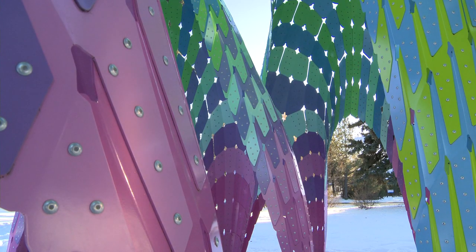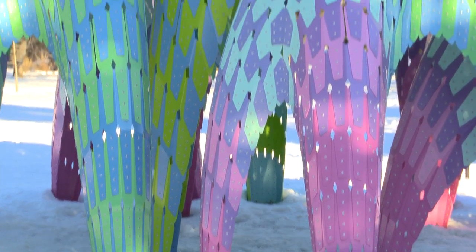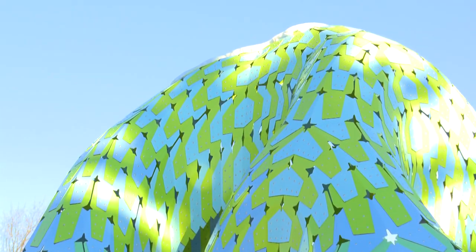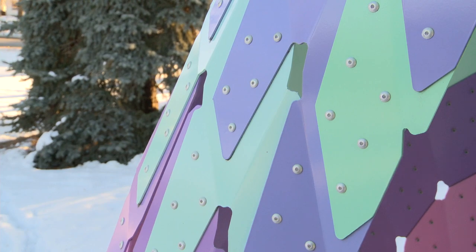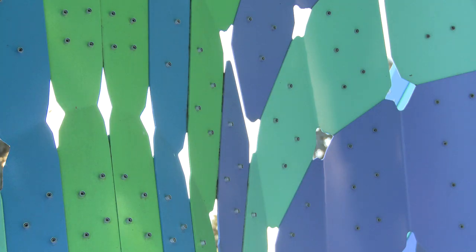Each branch is vibrantly painted, with magenta and pink painted on the base of the branches, transitioning to blue and then green as you reach the top. Vaulted Willow is made with 721 aluminum plates, arranged like shingles to make the linking pattern that forms the piece.